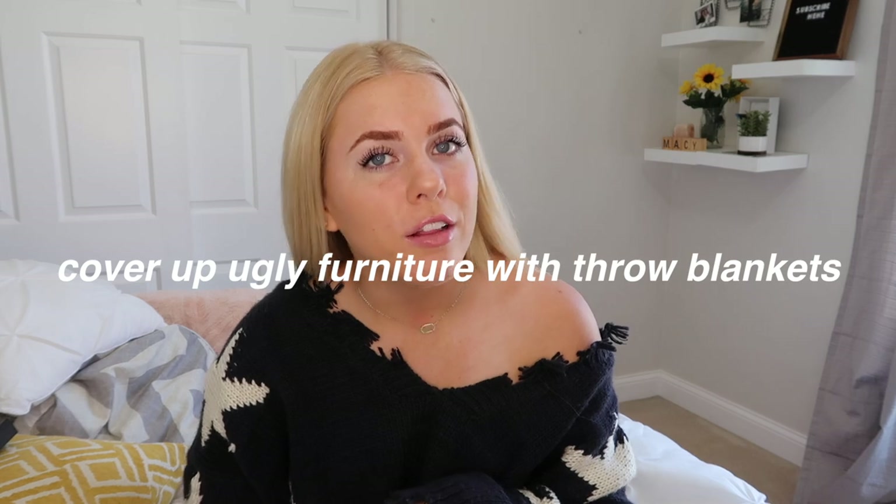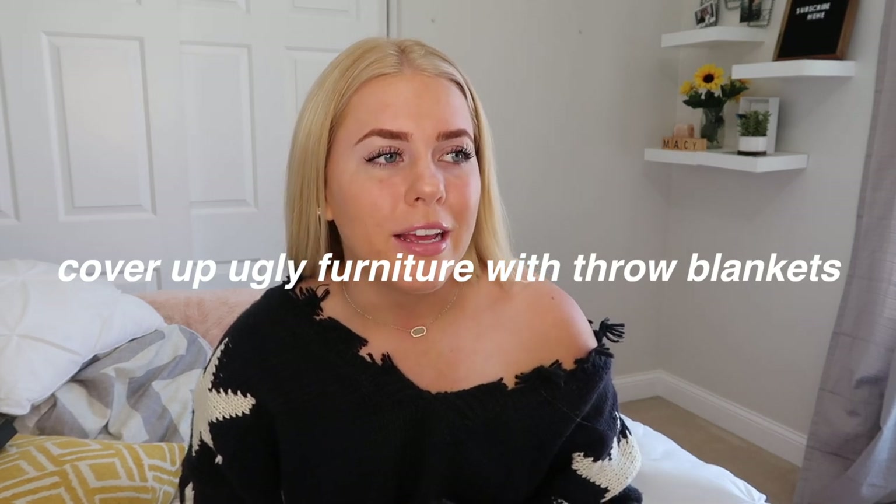Another hack that is such a game changer is to cover ugly furniture with cute throw blankets. I had a really ugly desk chair, so I draped a light blush pink throw blanket over it and it looked way cuter. If you have ugly furniture that the school provided and you can't get rid of, cover it with throw blankets — it's easy and really does make a difference.